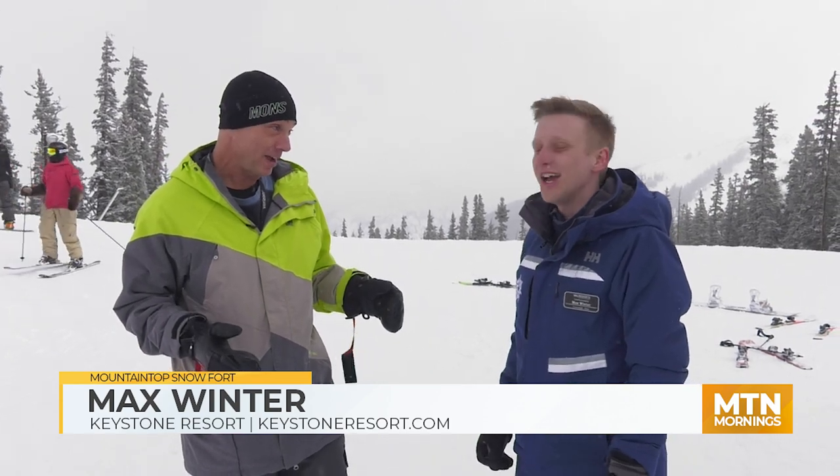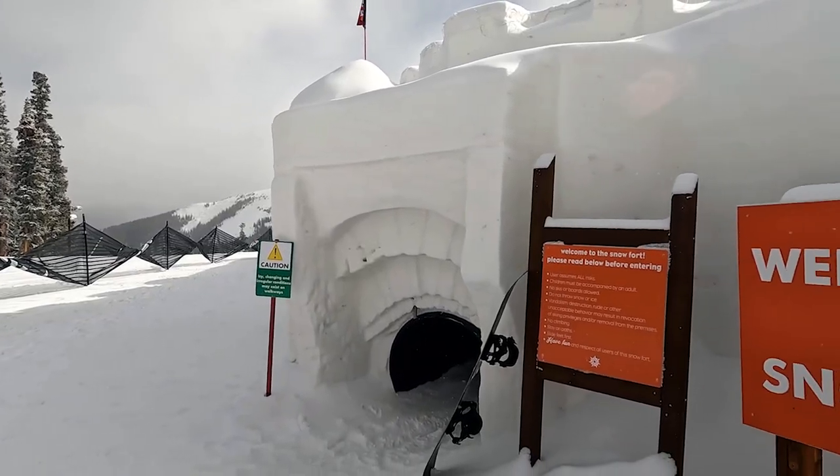Alright guys, Mountain TV, part of the Outside family. We're here high atop Keystone with Max. Good to see you. We're at the snow fort — this is a big deal. Huge deal. And it's great to see you up here. We're already over 11,600 feet high.